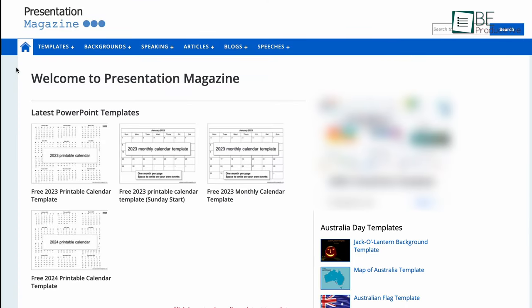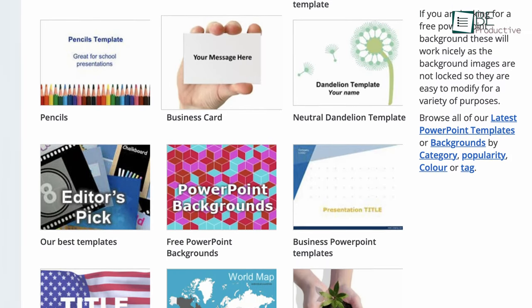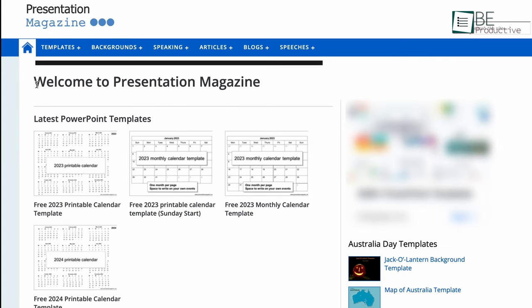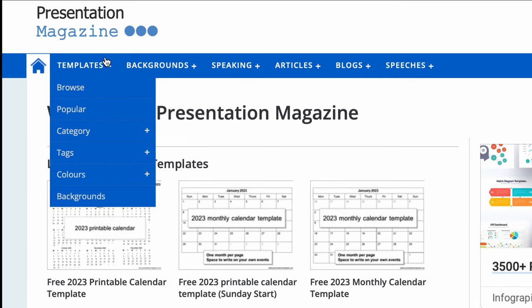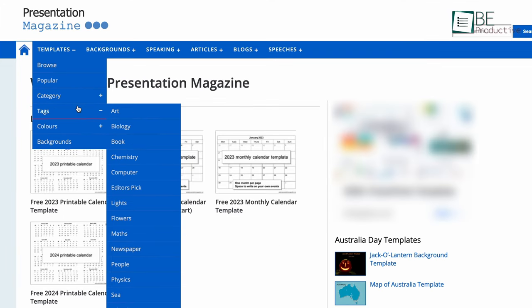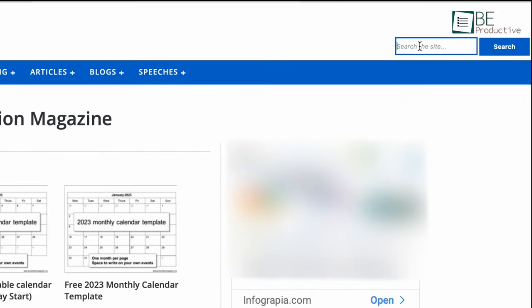First on our list is Presentation Magazine, a free website to download thousands of creative PowerPoint templates. It incorporates an intuitive menu bar to check out templates from different sections including browse, popular, category, tags, and more. The category, tags, and colors are further divided into more options for your convenience.